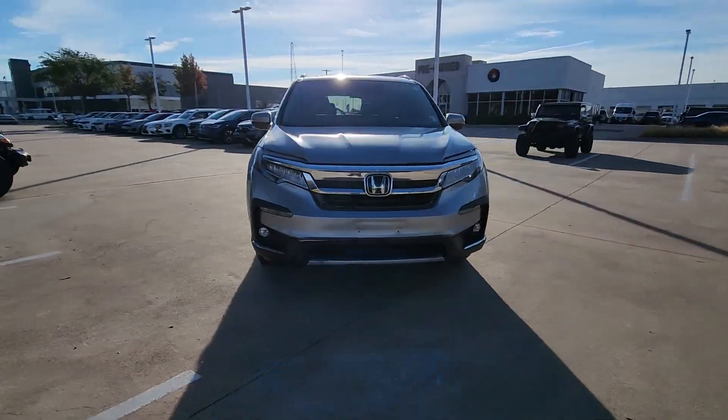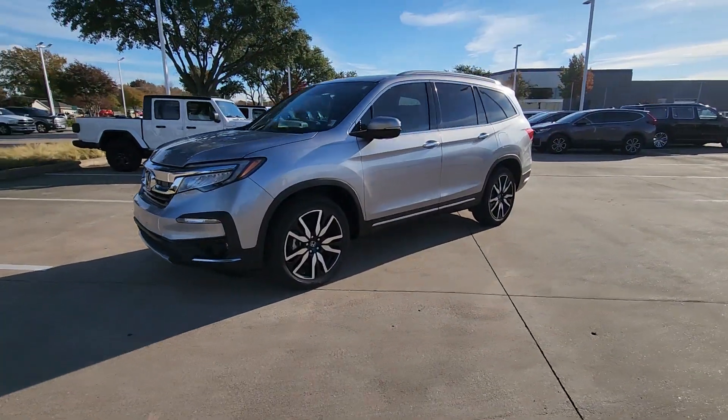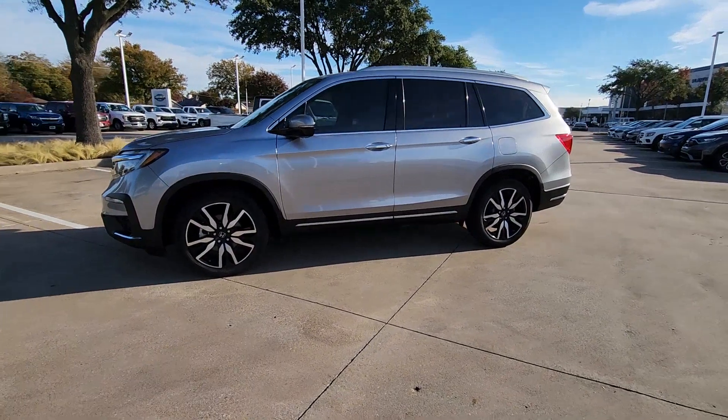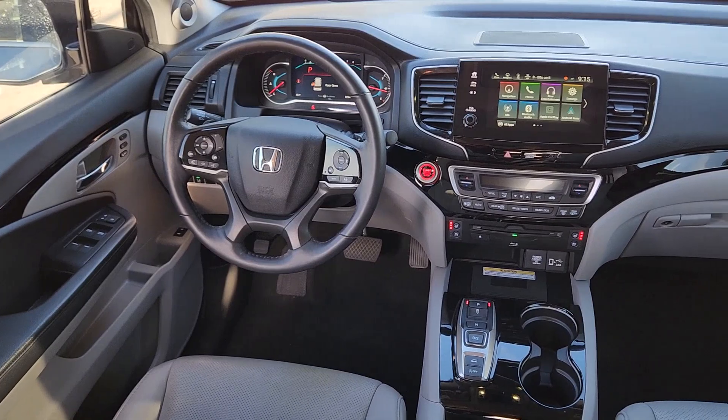With seating for up to eight passengers, a comfortable and spacious cabin and the latest connectivity technology, it has everything you need to power your adventures. These are just some of the great options this vehicle comes with.